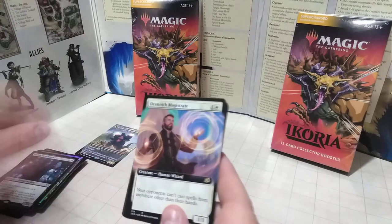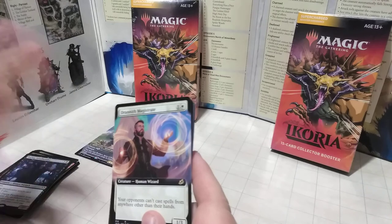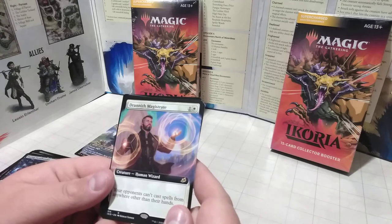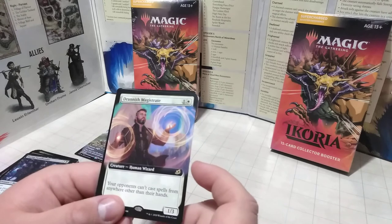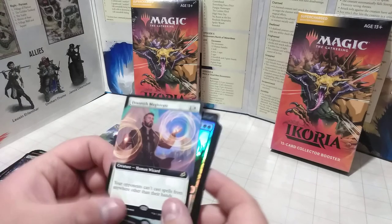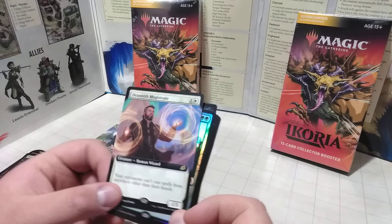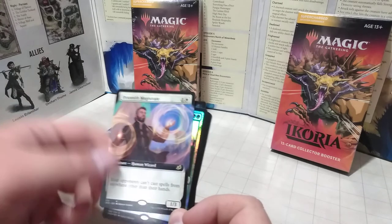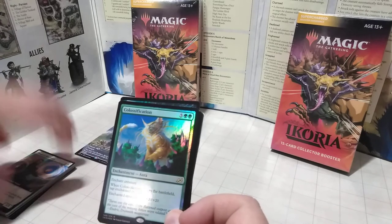We have a full art card — a human wizard. He actually is rare: the Drannith Magistrate. I don't think he's particularly special in the story, just an elite person. His ability is: opponents can't cast spells from anywhere other than their hands. That's pretty nice — he basically stops any deck-based creature abilities or casting things from the graveyard.